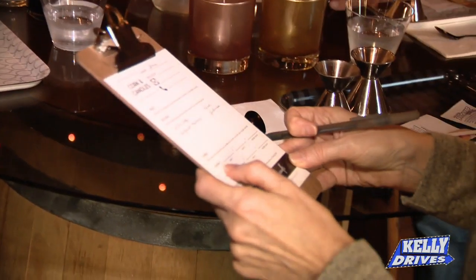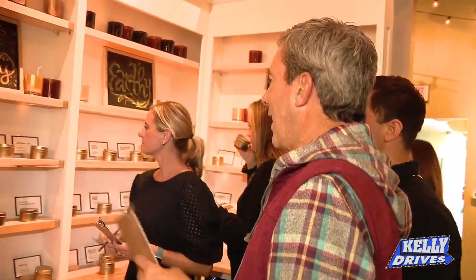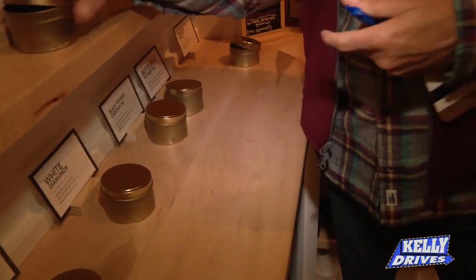The first step of the process is you grab that clipboard and we head into our scent library. In the scent library, we have five different categories and 70 different fragrances — we'll guide you through this. Oh, Love Spell! Probably our most popular scent here is Volcano.